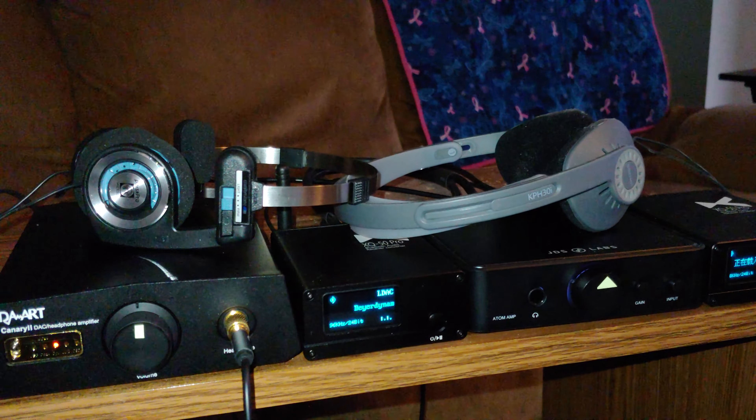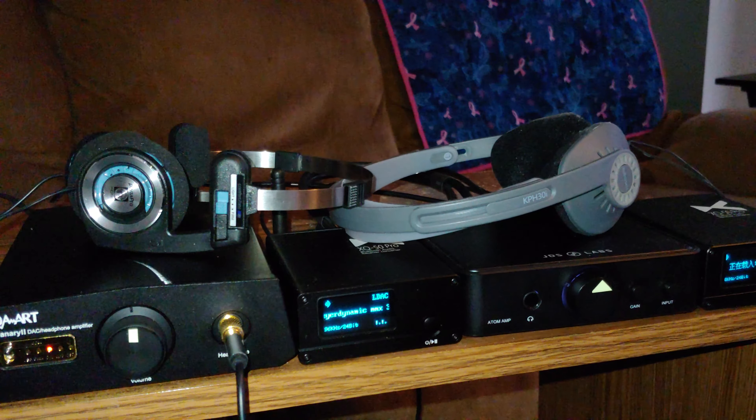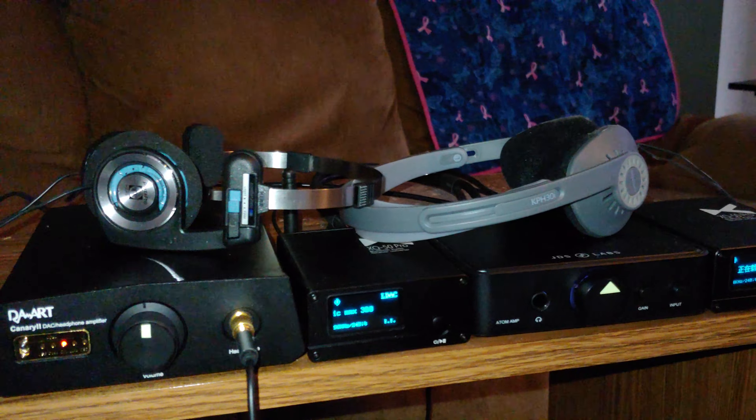To me, for anyone who has never tried open back headphones or doesn't really know what they are, either one of these are perfect entry level to try out. And you might think, why do I need open back headphones? Why would I even care about that?